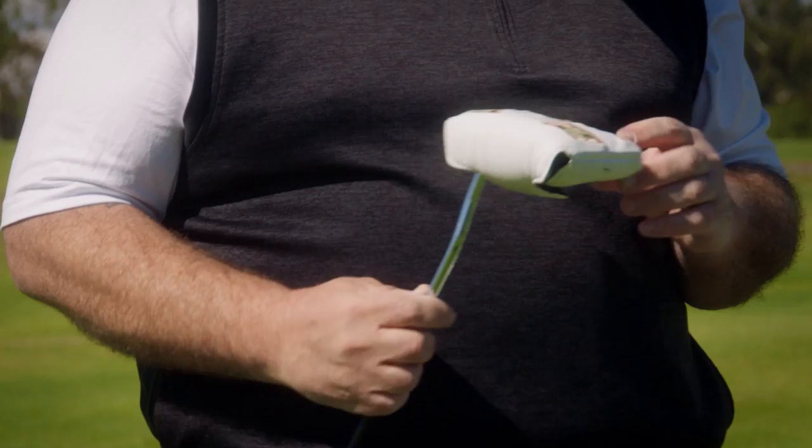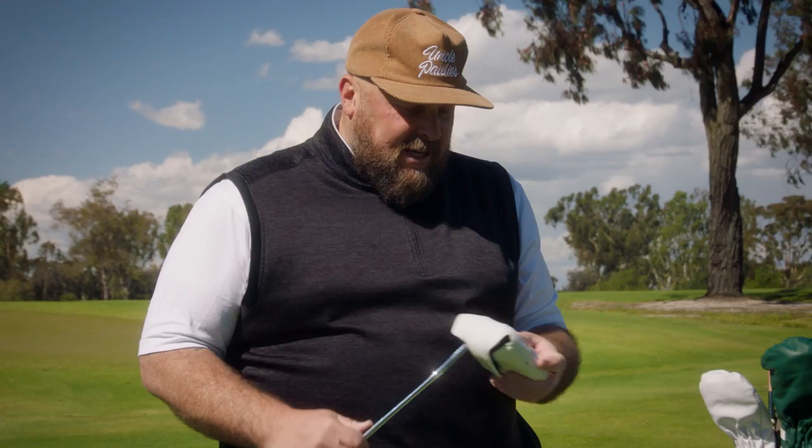It's a pretty special place. A Tom Fazio course and 20,000 square acre private natural preserve — bears, mountain lions, turkeys and things like that.